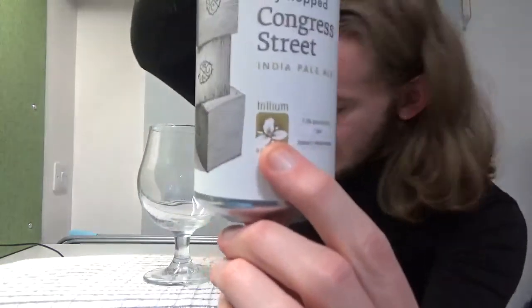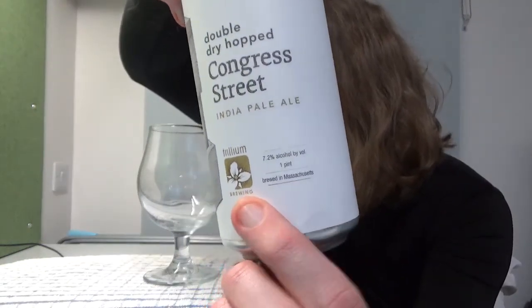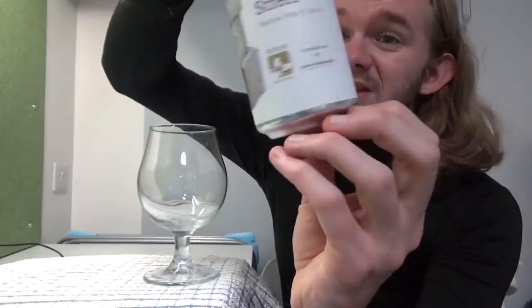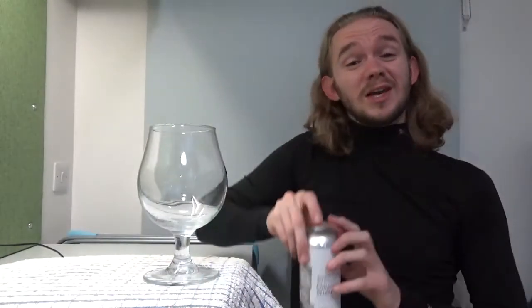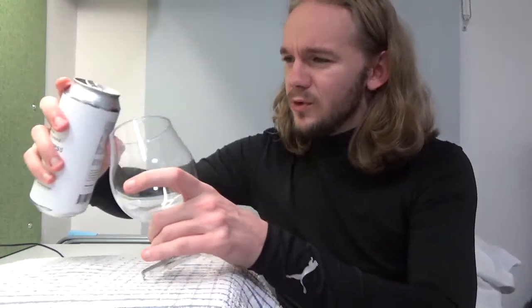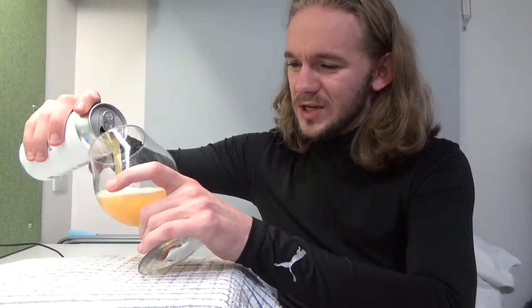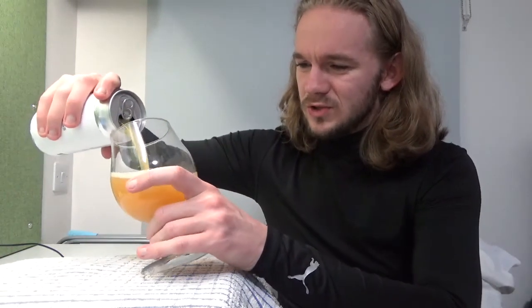7.2% ABV — very highly rated. Boston, Massachusetts. So without further ado, let's get it poured and get on with the tasting. You can smell some of that lovely passion fruit, peachy character coming out of this beer just as you open it up.